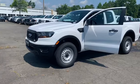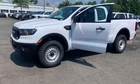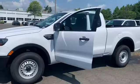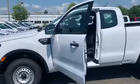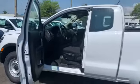This is the new 2020 Ford Ranger truck super cab. The color is Oxford white. Some features include intermittent wipers, trailer sway control, and it can tow up to 7,500 pounds. It's also equipped with a rear view camera.